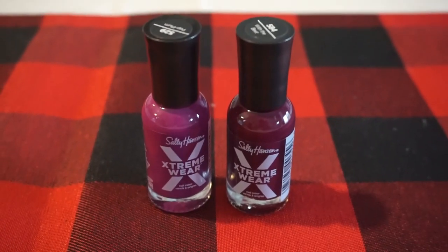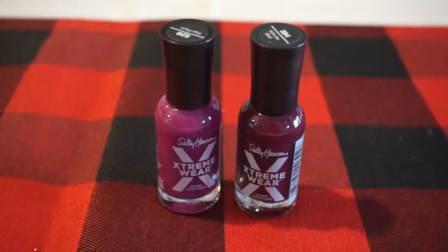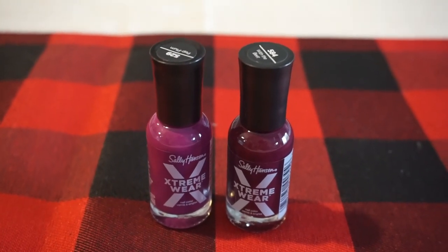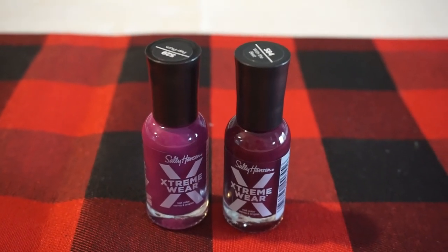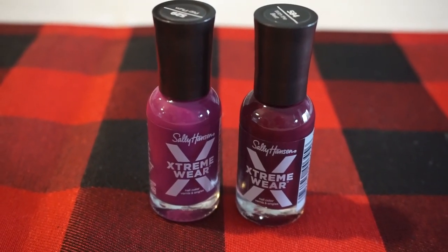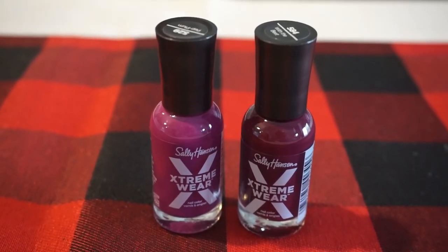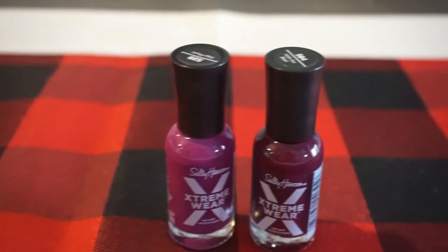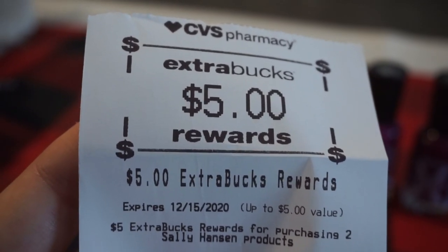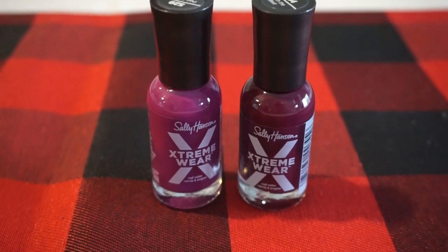Sally Hansen is on promotion for buy two, earn a $5 ExtraBuck. I got a $2 off $8 Sally Hansen CRT this week which really helped. These Extreme Wear polishes are $3.99 each, so two total $7.98. I used that $2 off $8 CRT, dropping it to $5.98, and I got a $5 ExtraBuck for purchasing two. Final cost was just 98 cents for both, or 49 cents each.